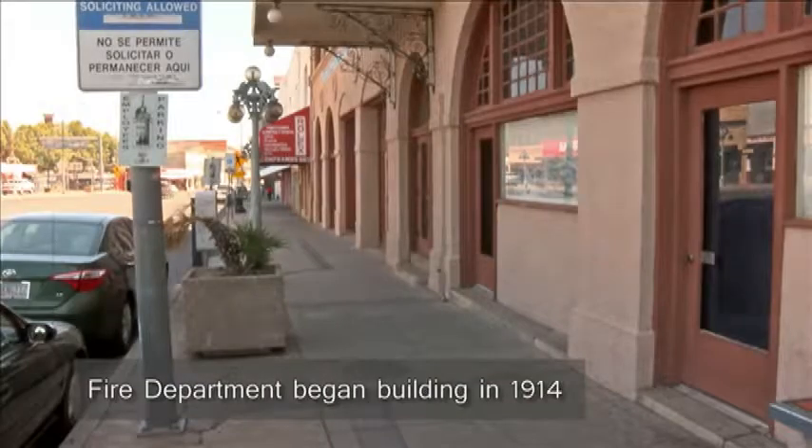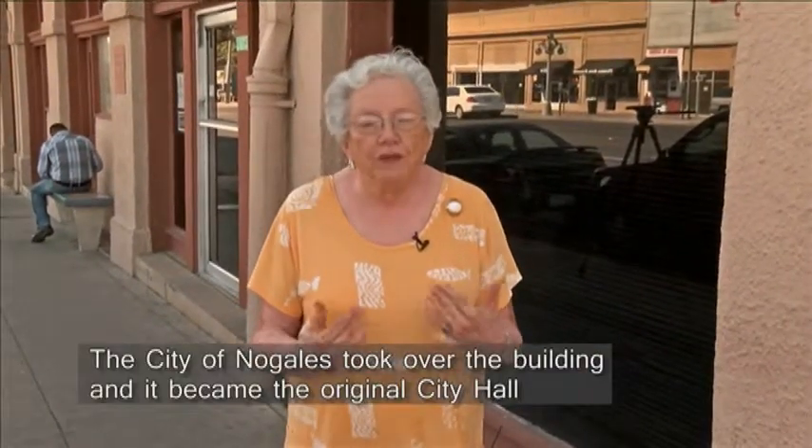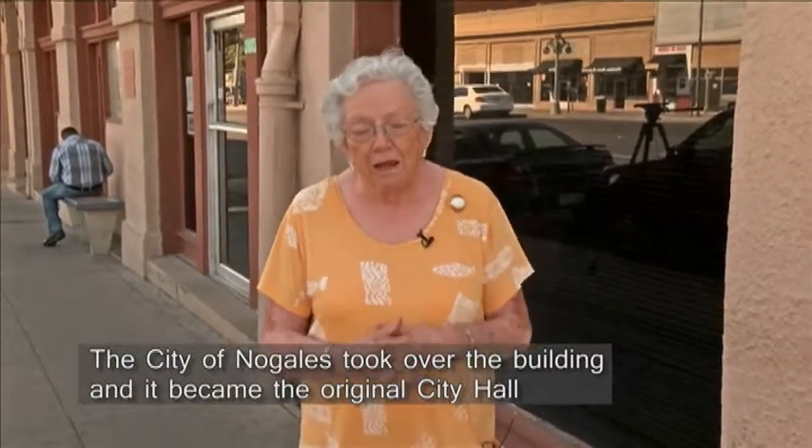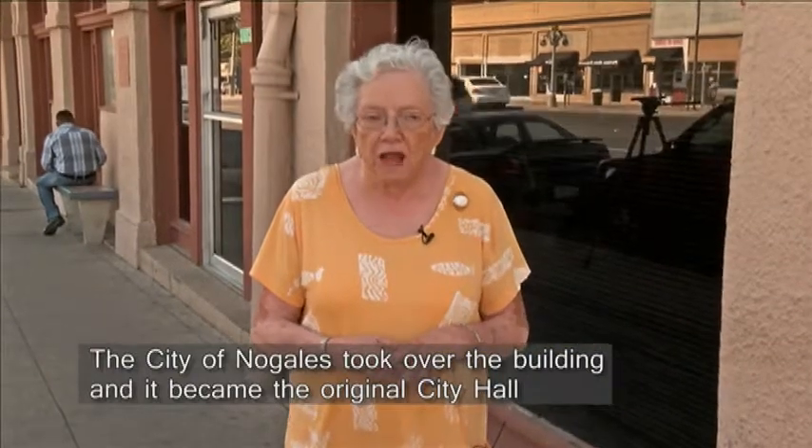They began the building in 1914; the fire department did, because they needed a bigger space. But they ran out of money, so the city eventually took over the building and it became the city hall. So this is the original city hall building of Nogales. It was dedicated in 1916 and was the city hall until 1980 when they built a new building up the road.